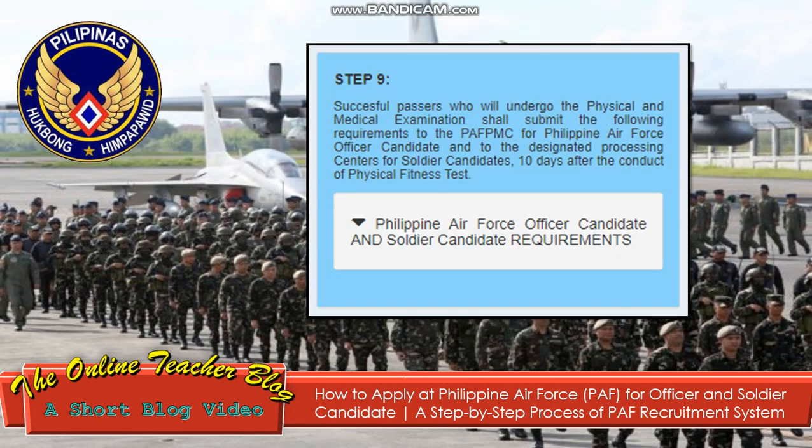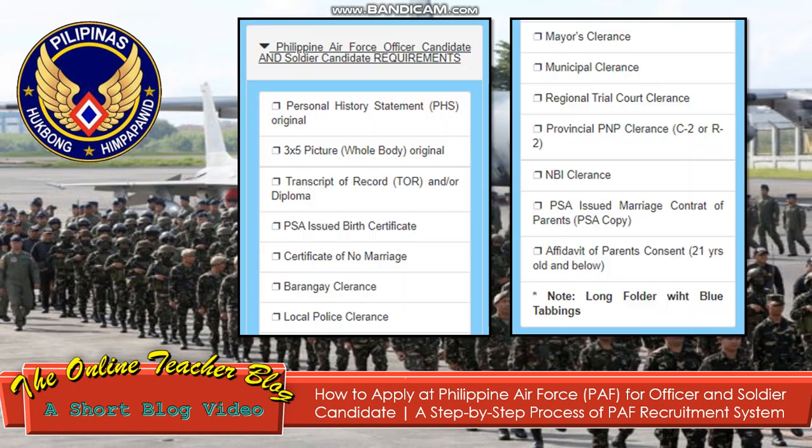Step 9: Successful passers who undergo physical and medical examinations shall submit the required documents to the PFMC for Philippine Air Force officer candidates, and to the designated processing centers for soldier candidates, 10 days after the conduct of the physical fitness test. Requirements apply to both Philippine Air Force officer candidates and soldier candidates.